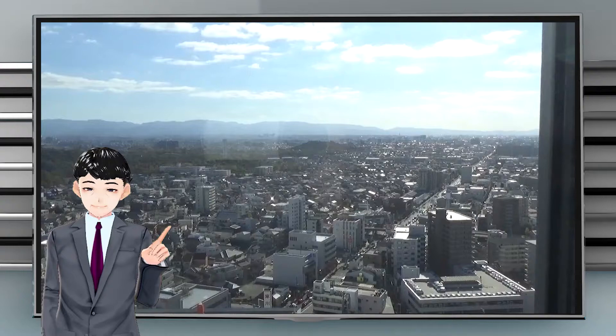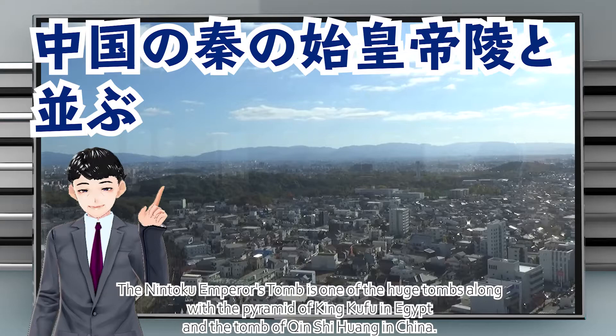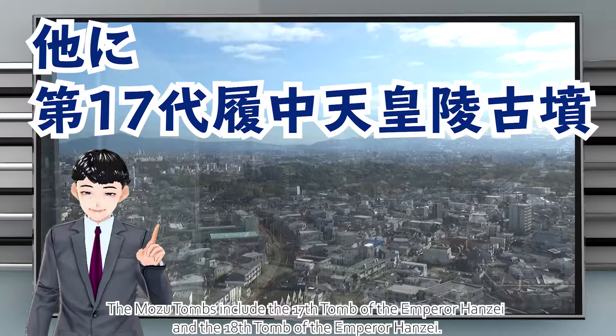The largest burial mound in Japan is the 16th Nintoku Emperor's tomb, which is the central burial mound of the Mozu Tombs. It is one of the three huge tombs in the world, along with the Pyramid of King Khufu in Egypt and the Tomb of Qin Shi Huang in China. The Mozu Tombs also include the 17th tomb of Emperor Hanzei and the 18th tomb of Emperor Hanzei.